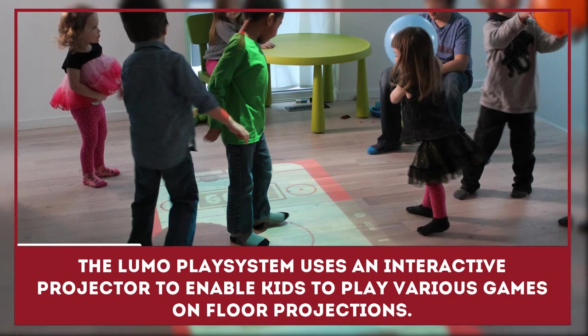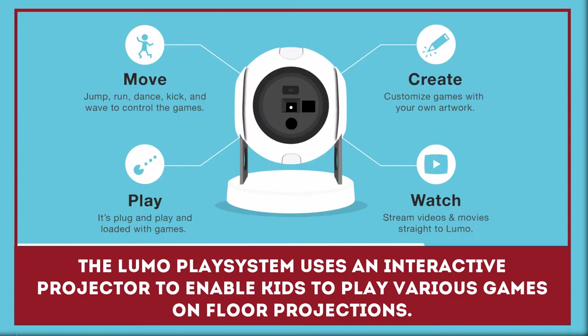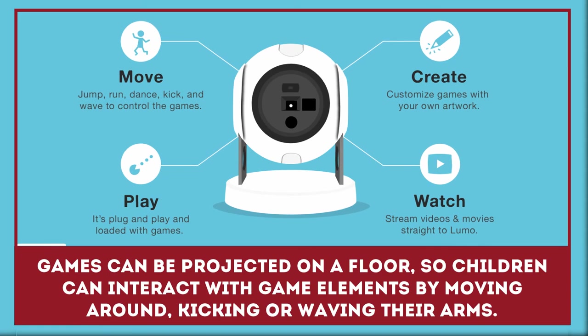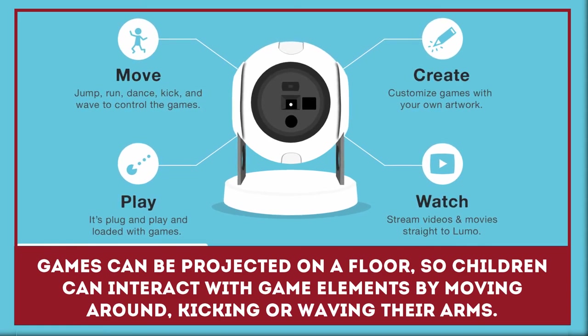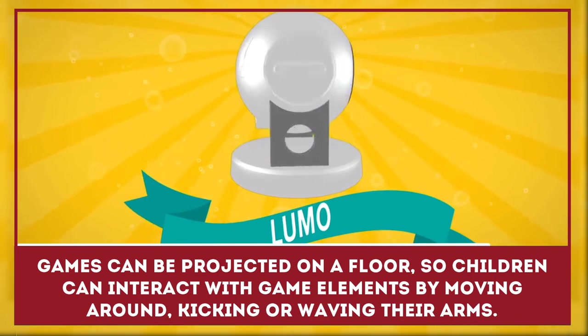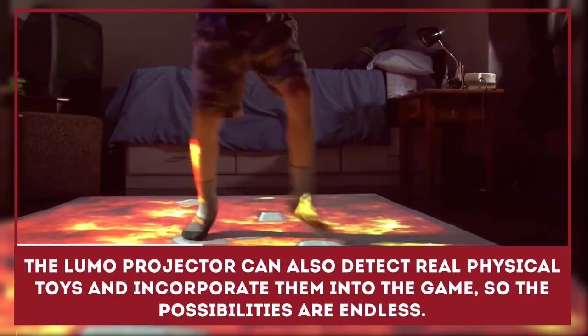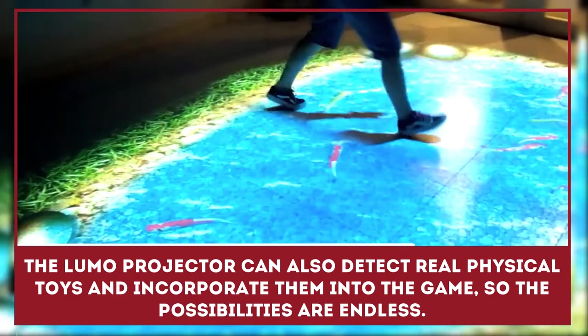The Lumo Play System uses an interactive projector to enable kids to play various games on floor projections. Games can be projected on a floor so children can interact with game elements by moving around, kicking, or waving their arms. The Lumo Projector can also detect real physical toys and incorporate them into the game, so the possibilities are endless.